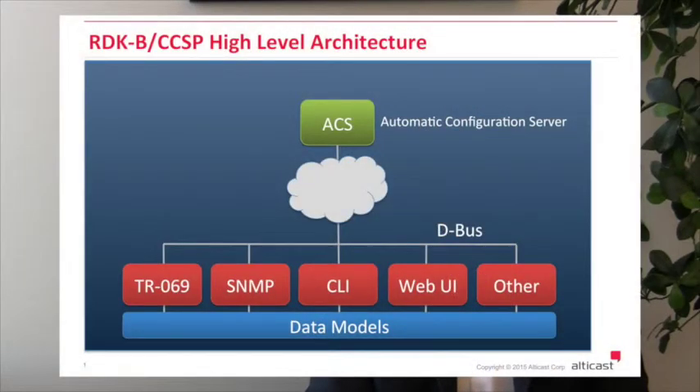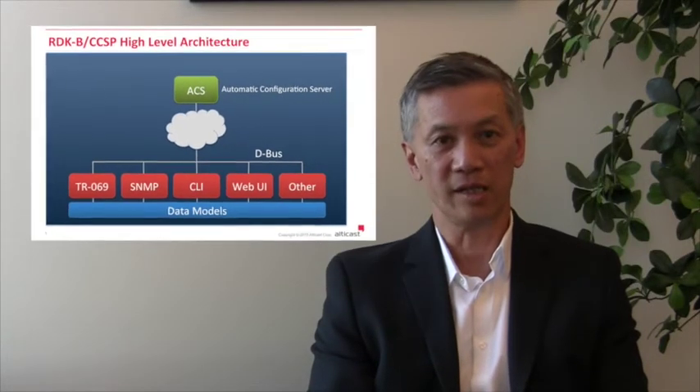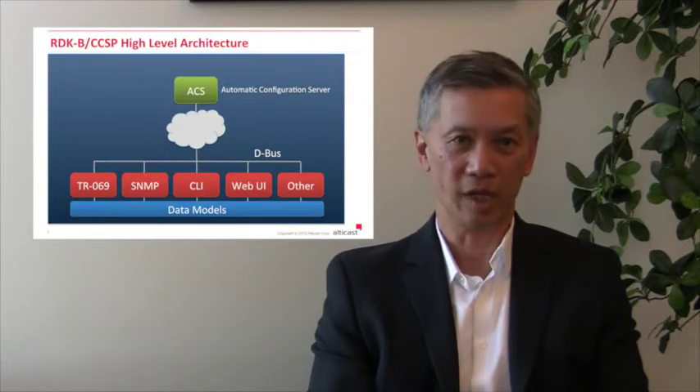We have been actively working with Tier 1 operators to integrate the Belvedere version of CCSP. CCSP is the common client software platform — its main contributor has been Cisco. Belvedere is the open source version of CCSP. The management access provided by CCSP is through a variety of protocols such as TR69, SNMP, WebUI, and CLI. The protocol agents themselves use DBUS for internal communications.